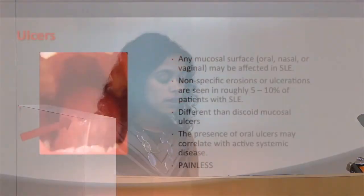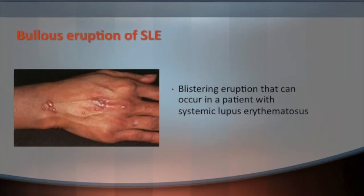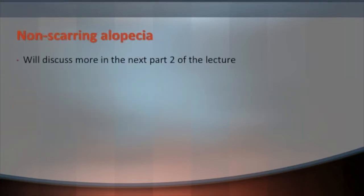Some patients present with ulcers in their mouth, nose, or even the genital area when lupus is active. These are non-specific, often not painful, and differ from discoid mucosal lesions in appearance and behavior. Some people during a systemic lupus flare will develop blisters — called bullous eruption of lupus — which go away once the systemic lupus is under better control.